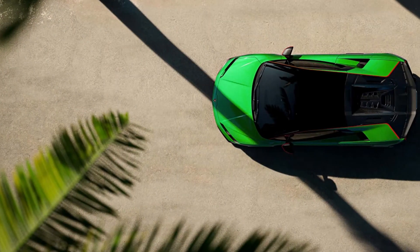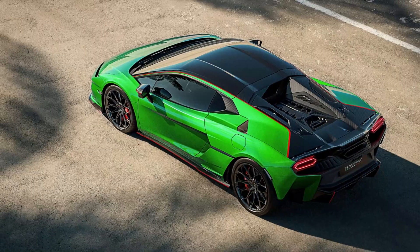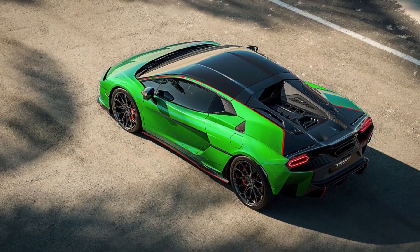The problem is the configurator doesn't show pricing, making it tough to know how much you'll need to plunder your offshore account to bring the Italian PHEV home.